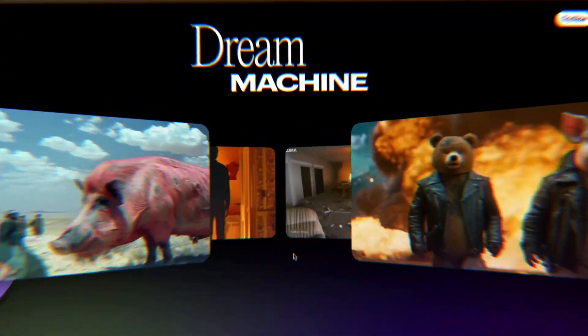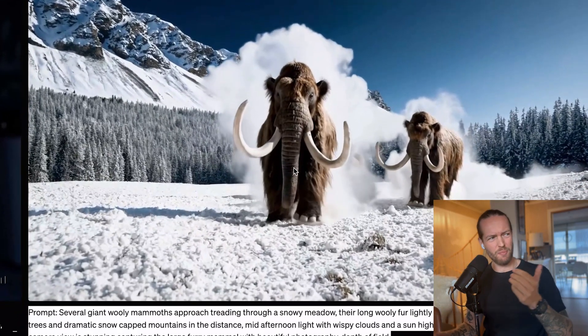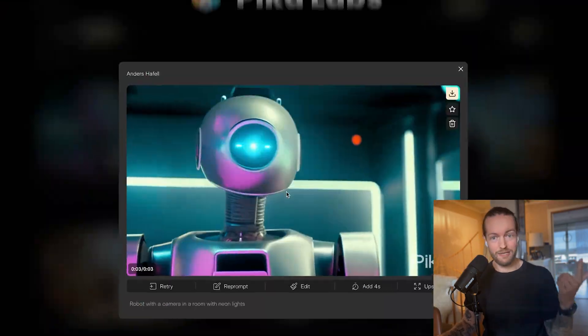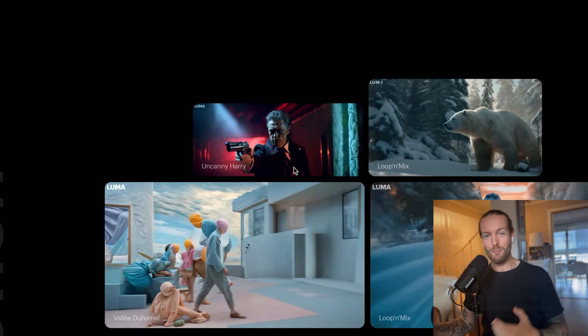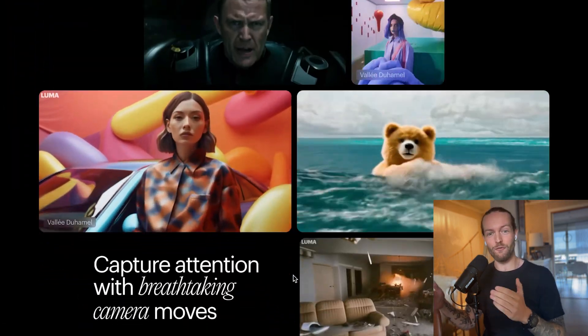A new free AI video generator called Luma Dream Machine just launched, but you might be wondering: is it better than Sora? Is it better than Runway ML, Pika, or Hyper? I'm going to give you my first impressions as well as comparing it to all my favorite free AI video generators with the same prompt to answer the question: is this new free AI video generator better than the paid ones?